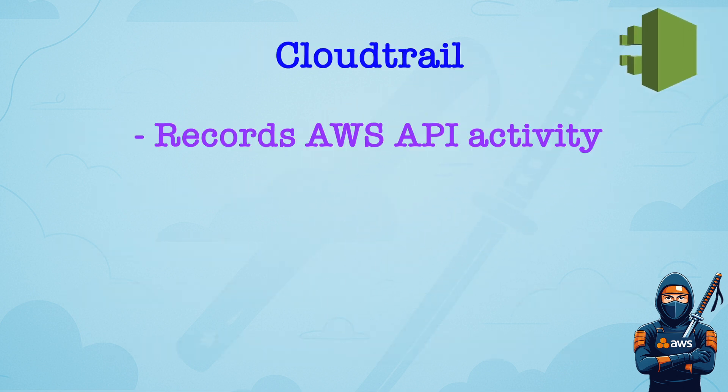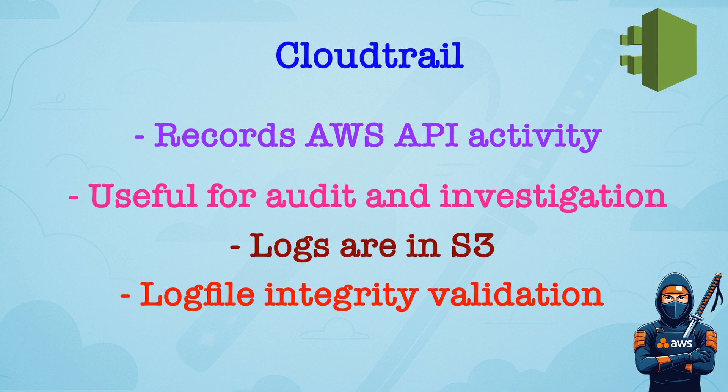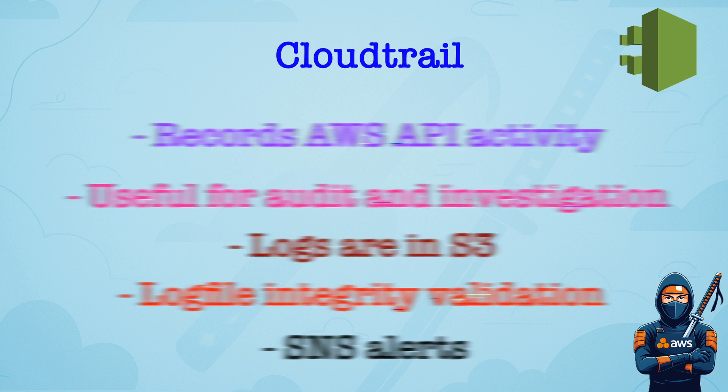CloudTrail records API calls and activity across your AWS account. It is useful for auditing, compliance, and incident investigation. Logs are stored in S3. Log file integrity validation ensures logs are unaltered. You can send alerts via SNS when specific events occur. So if you have a question about where to find API activity, CloudTrail will be the right answer.